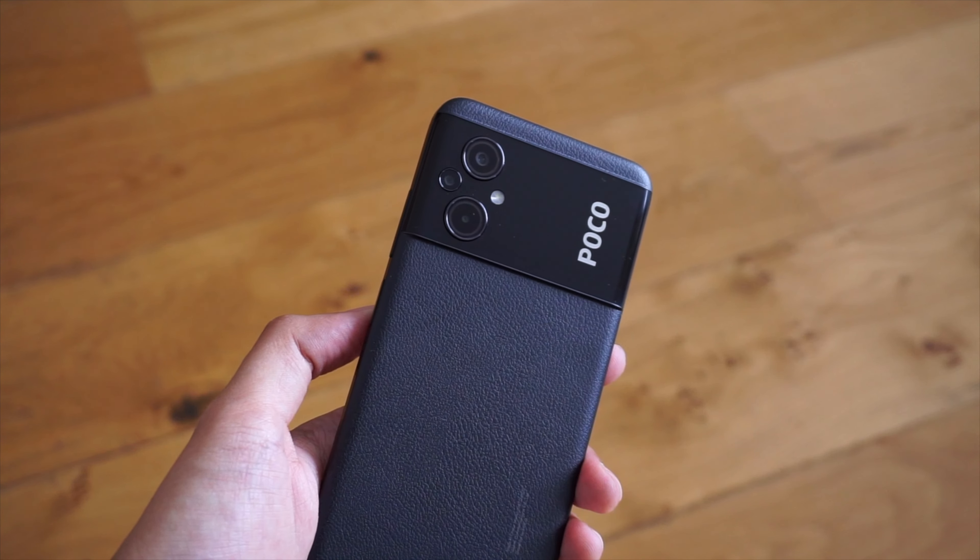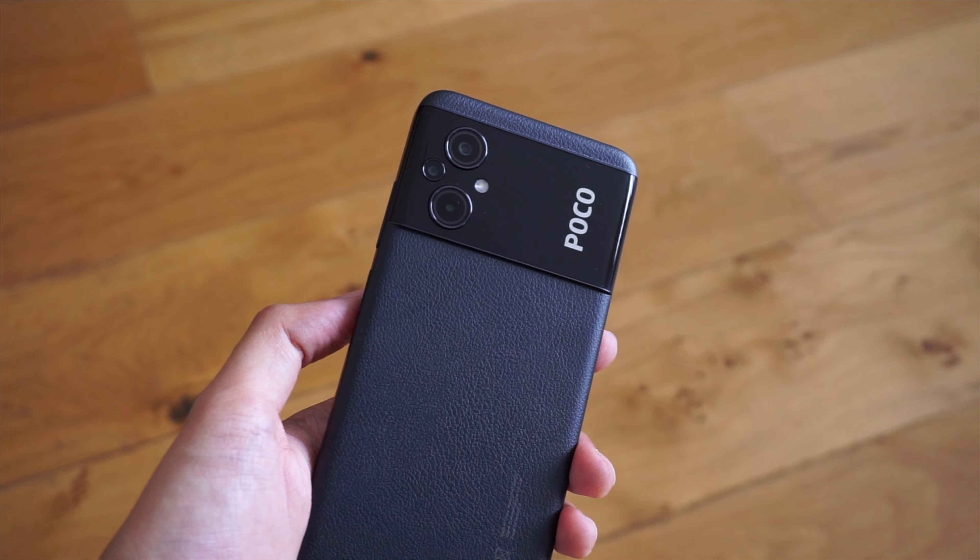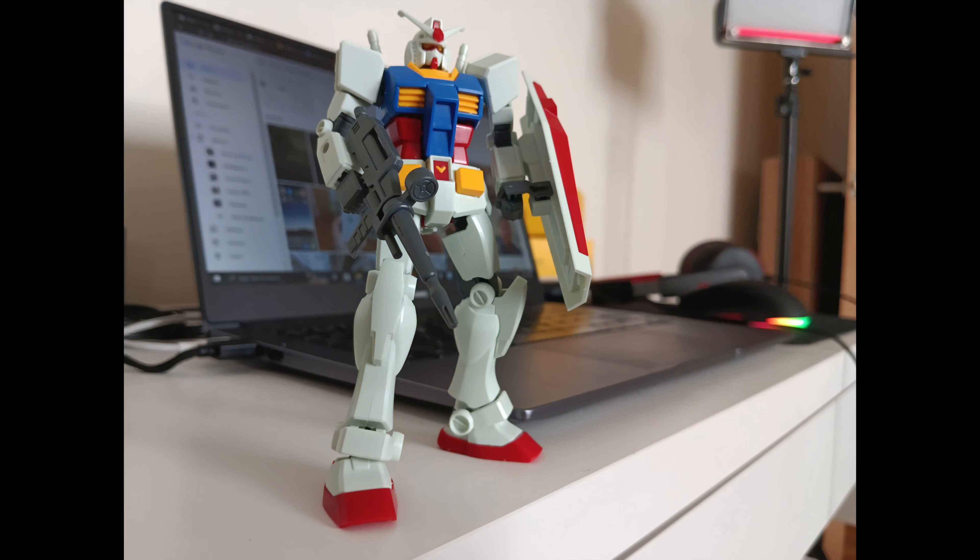Graphics-heavy games like Genshin Impact might not run smoothly on the M5. For moderate use, however, the phone should perform nicely.